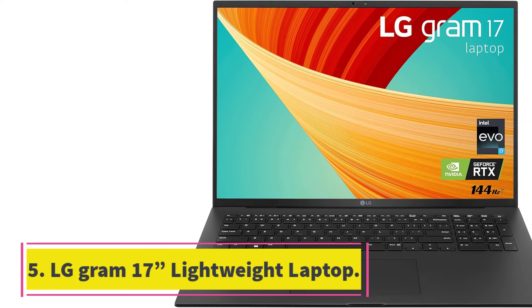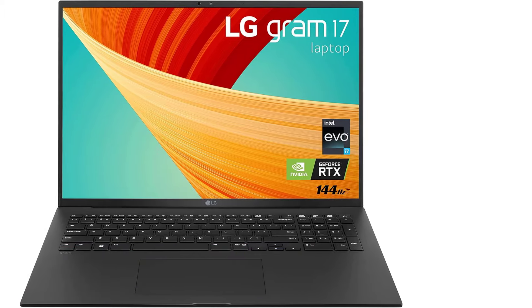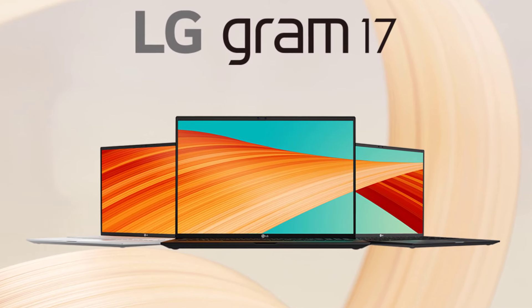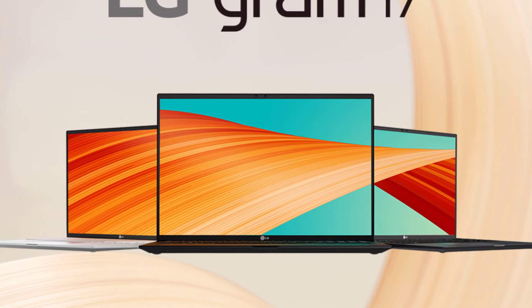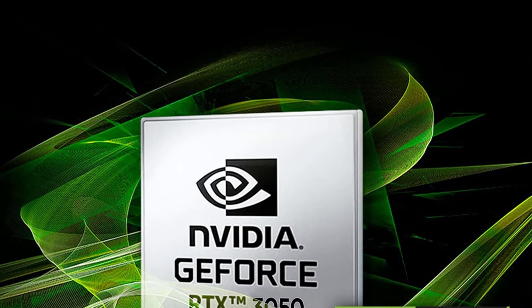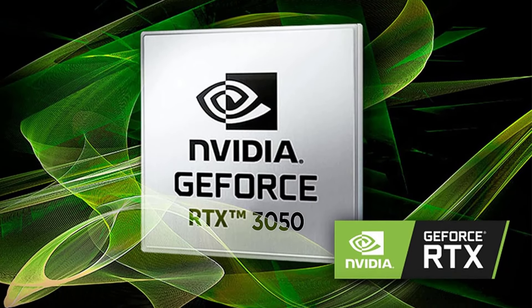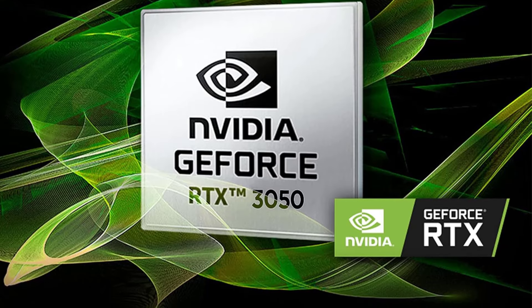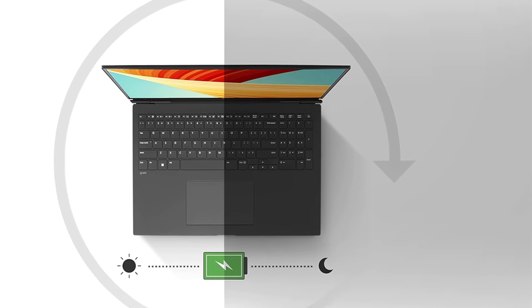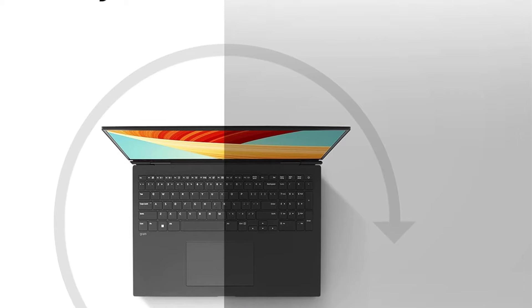Number 5: LG Gram 17-inch Lightweight Laptop. Stay ahead of the curve with the 13th Gen Intel Core i7 Processor, delivering exceptional performance to handle everything from gaming and number crunching to video editing. Multitask seamlessly with power that won't slow you down. Experience lag-free performance with 32GB of LPDDR5 memory running at 6000MHz, allowing you to work, play, and create with minimal buffering for a smoother overall experience.